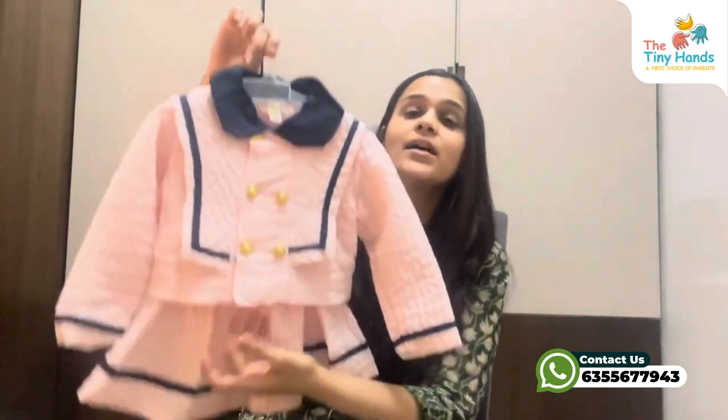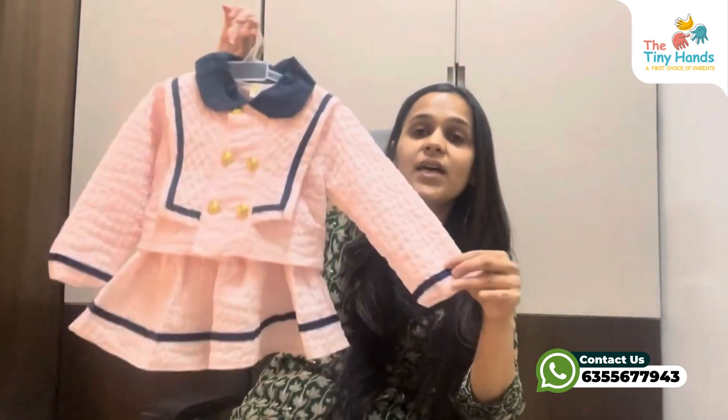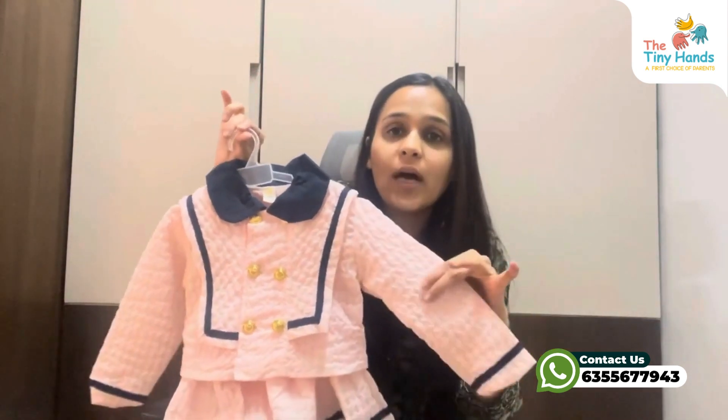This set is available from 1 year to 5 years of age. The fabric is 90% cotton and 10% spandex for a little stretch so there is no stiffness, and the whole dress has a 100% cotton lining, because we care about the baby's skin.